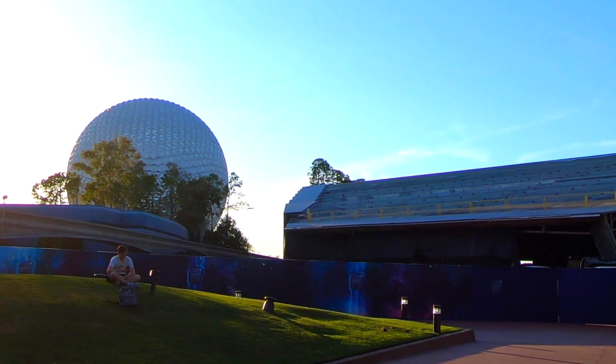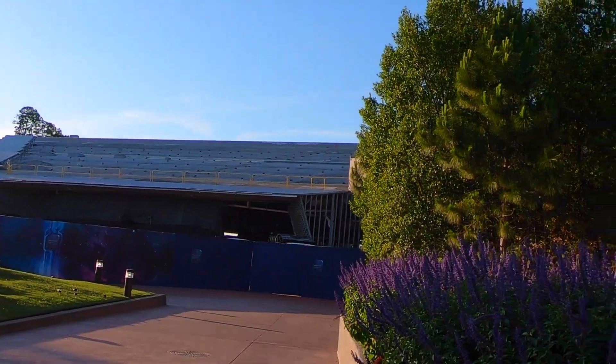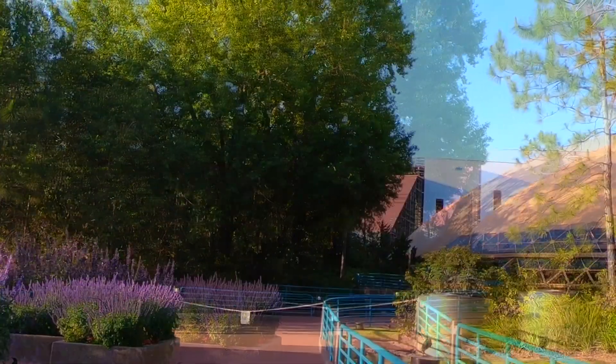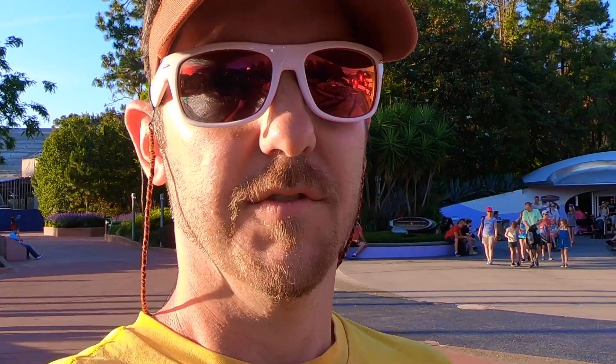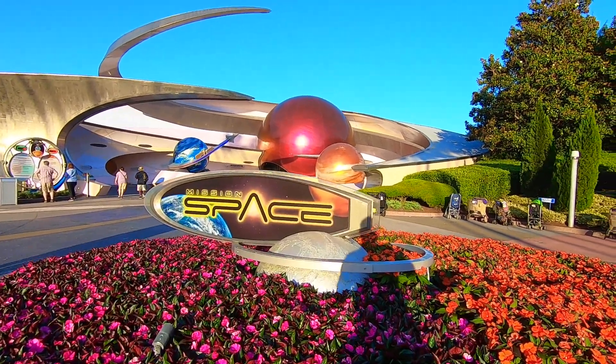Another update from over here at the Guardians of the Galaxy Coaster entrance — it's still being framed up inside. Way off in the distance you can see the lift hill, or maybe where it's going to launch. We love a good launch coaster, like Cheetah Hunt. The Guardians of the Galaxy Coaster is due to open in 2021 in conjunction with the 50th anniversary of Walt Disney World.